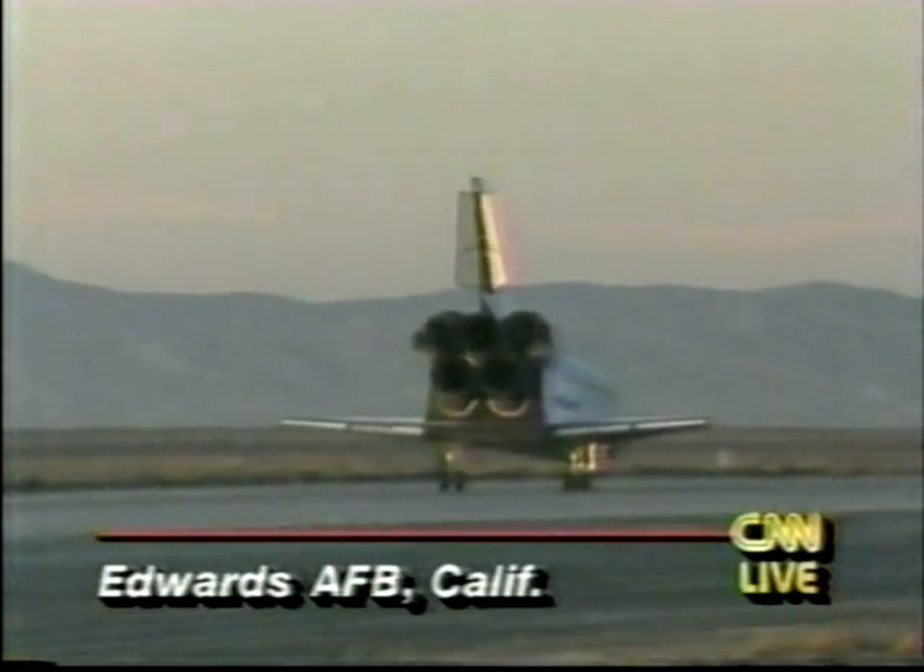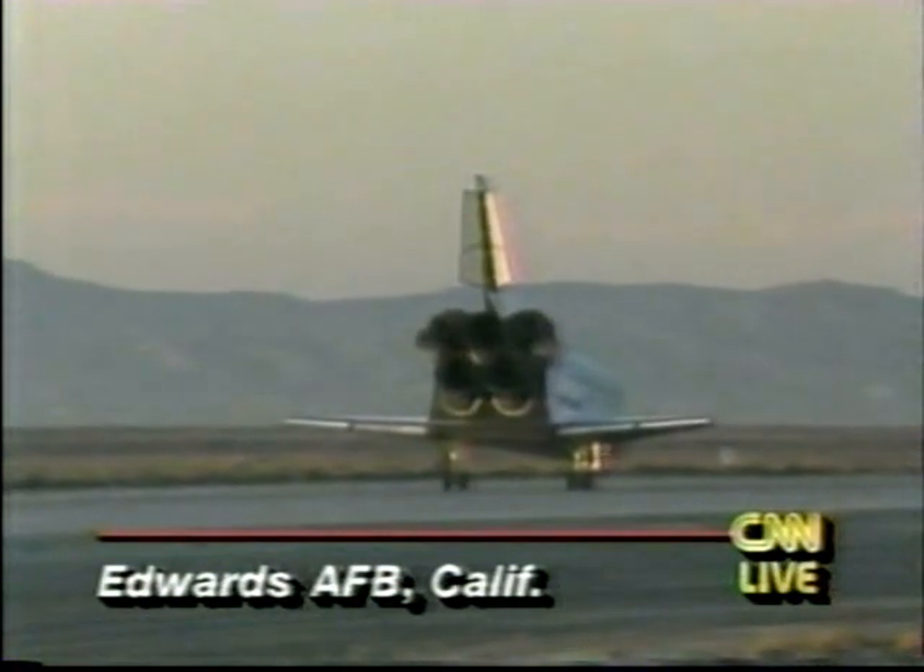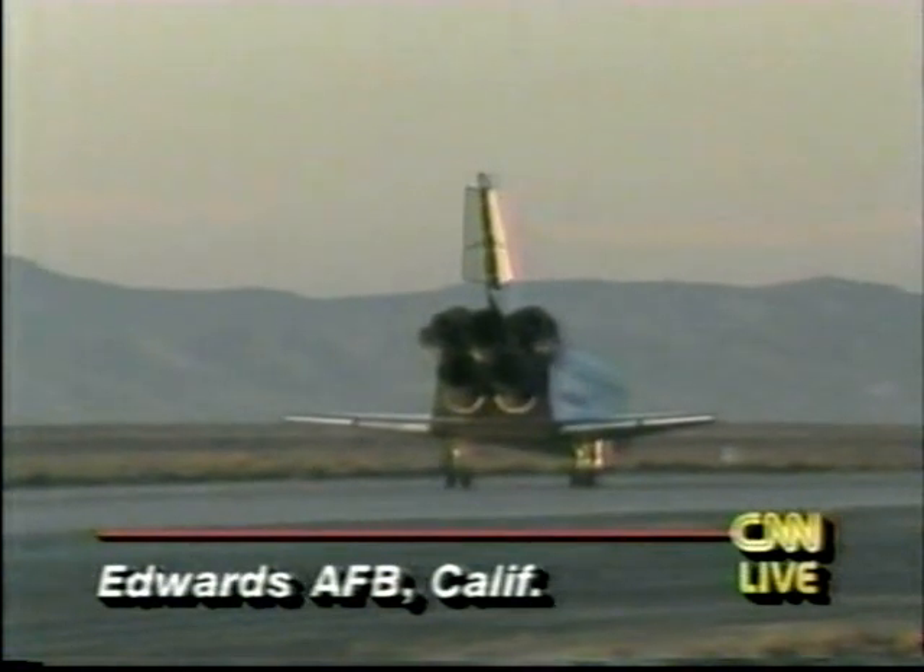Discovery has returned. They have rolled to a stop — one of the shorter missions, only four days — but in the first day they accomplished their main objective, sending Ulysses on its way to the sun. I'm Tom Interior.